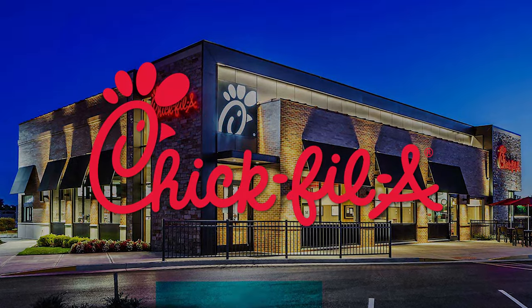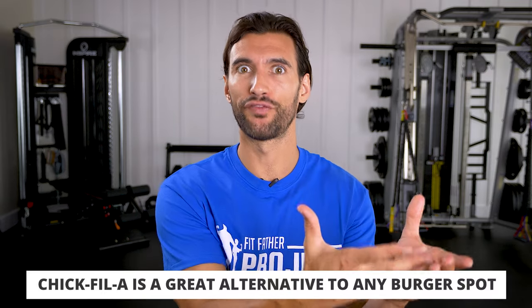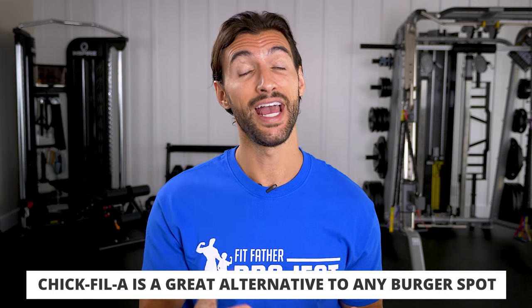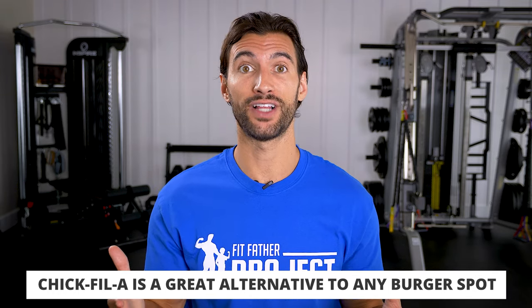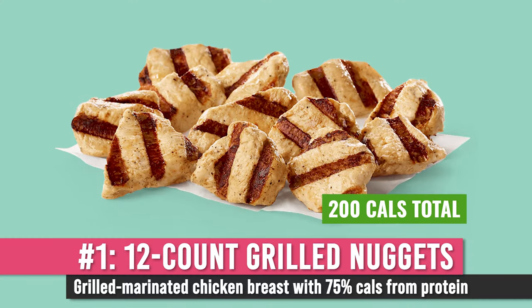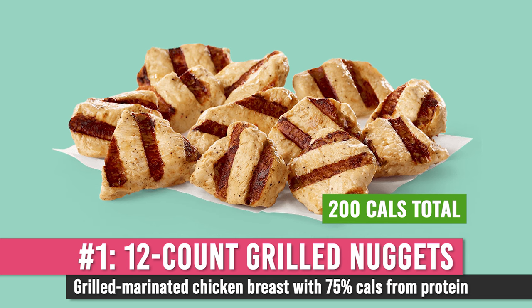The next fast food restaurant on our list is Chick-fil-A. This company exploded on the scene around 10 years ago to challenge burger-focused places by prioritizing chicken. Not surprisingly, the best things at Chick-fil-A happen to be grilled chicken. They have a 12-piece grilled chicken nuggets that's only 200 calories, and 75% of those calories come from protein — you're basically just getting grilled chicken.